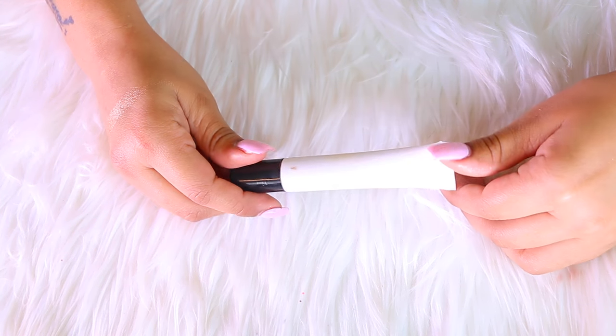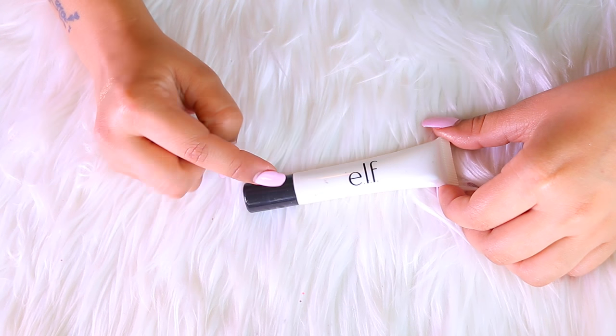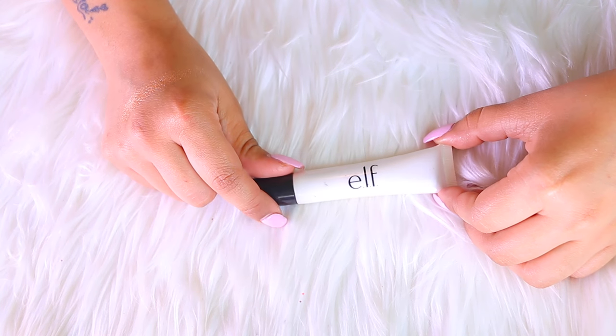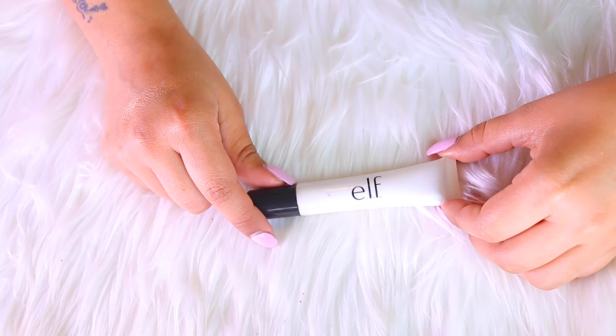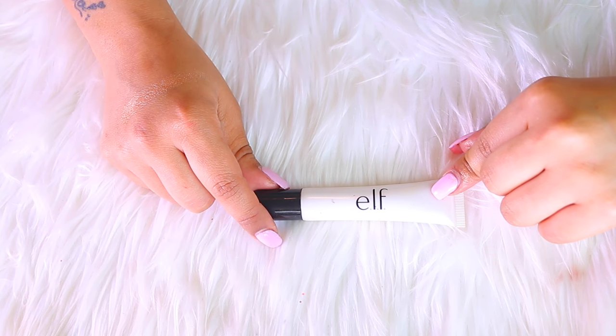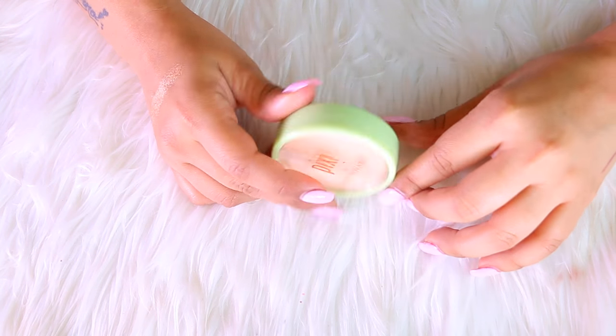I also have the e.l.f. Liquid Illuminating Drops. This one is amazing — if you guys are looking for a high-quality liquid illuminator, pick up this e.l.f. one. I promise you will be in love. This one I am definitely keeping.